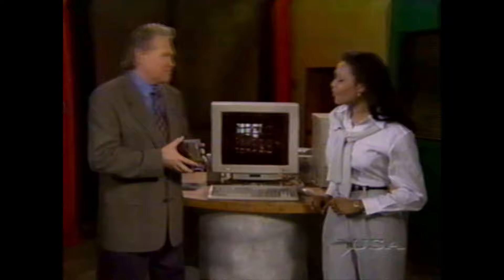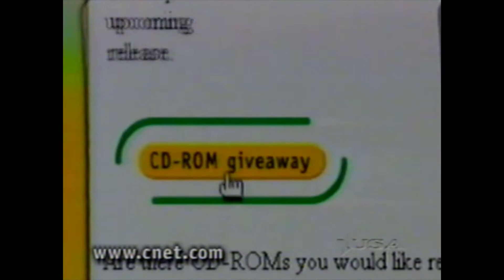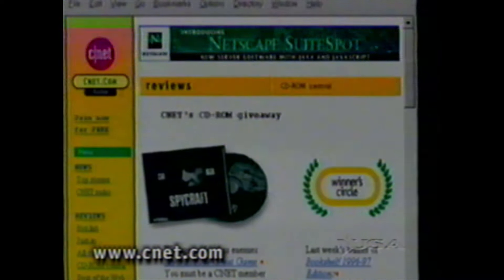Thank you very much, John. Appreciate your reviews this week. If you'd like to hear more, head to CNET online and make sure you check out our ultimate guide to CD-ROMs. And you'll have a chance to enter our CD-ROM giveaway — our weekly drawing for a free CD-ROM.